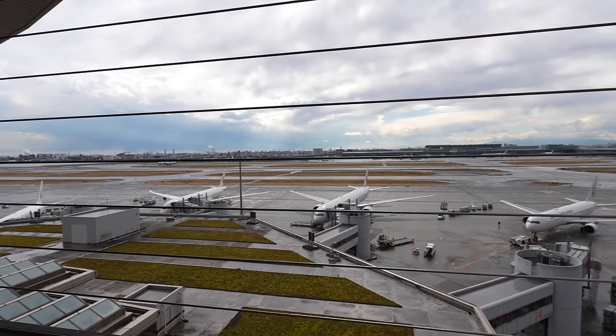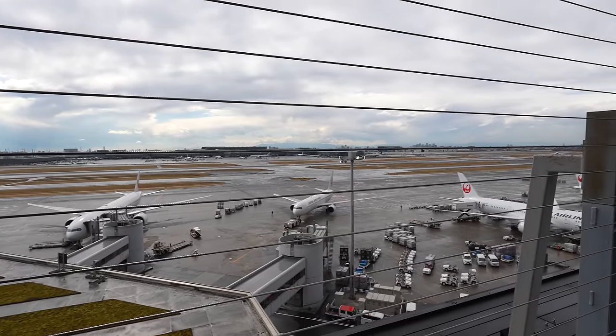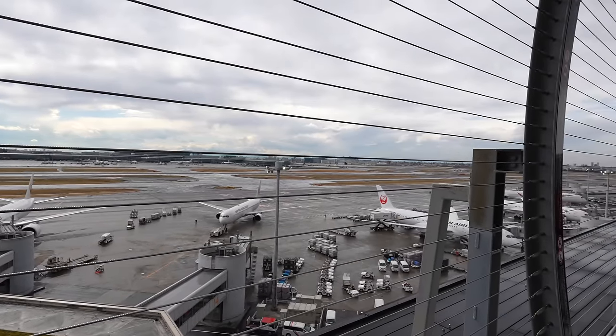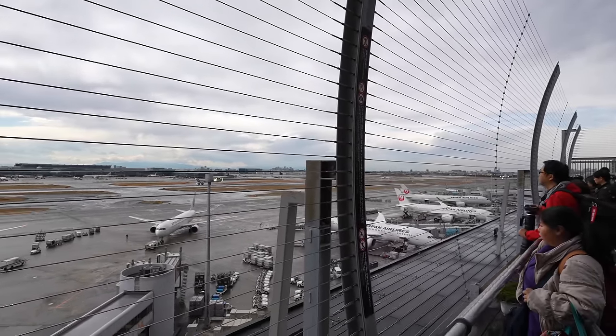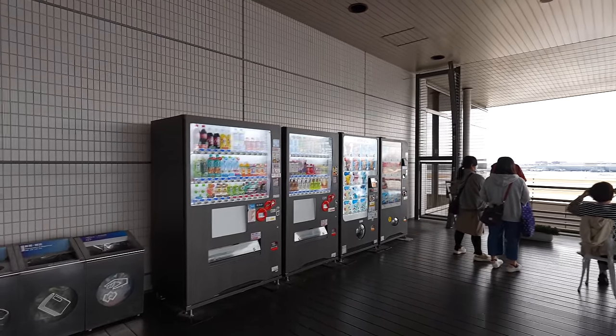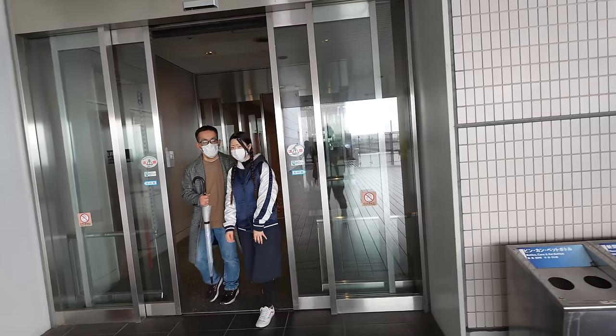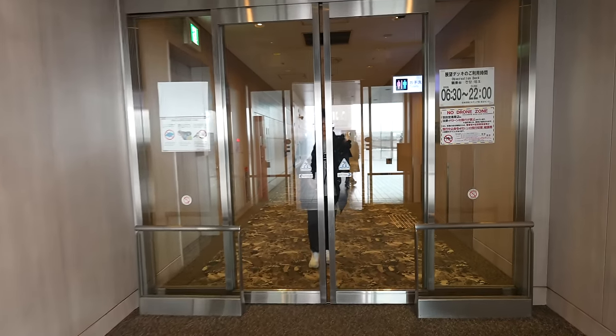In Terminal 1 there are so many Japan Airlines airplanes. If you want to see JAL airplanes, you can always come to Terminal 1. There's already an ice cream vending machine — maybe it was there during winter too. Now let's go to Terminal 2.